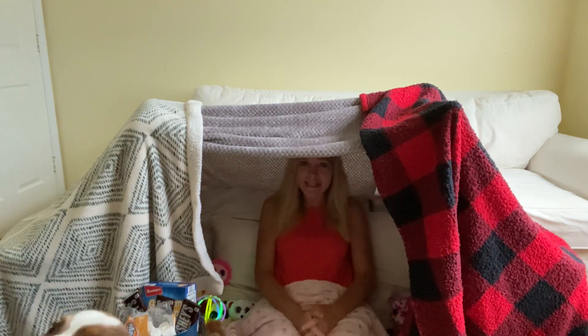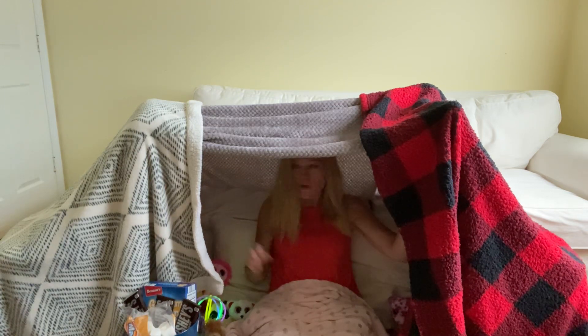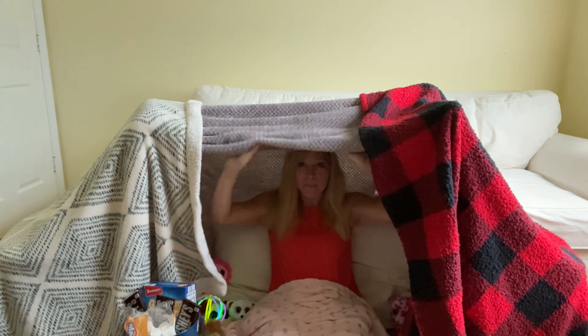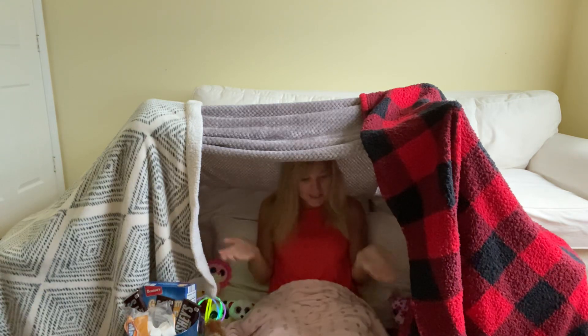Good morning, boys and girls. It's Make a Tent Tuesday. Today, I'd like you to be creative and make your own tent to camp in. So grab some chairs, some blankets, and be creative and set up your own tent.